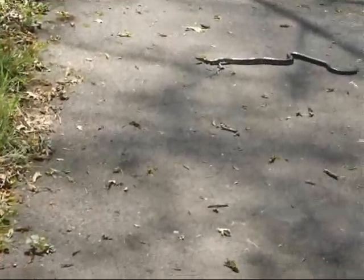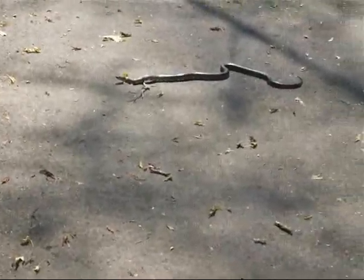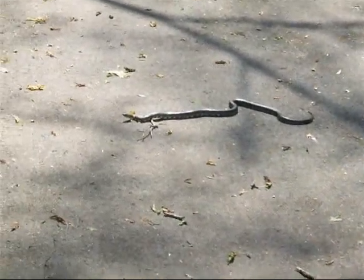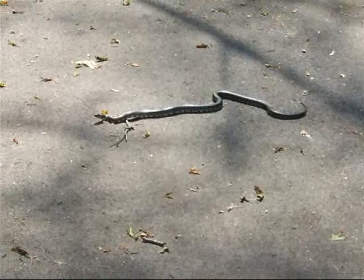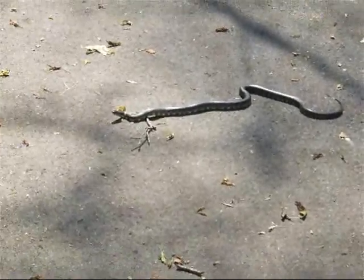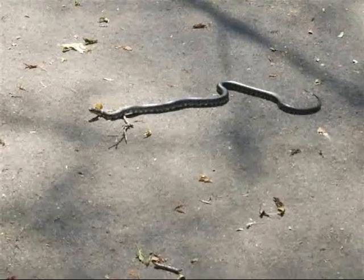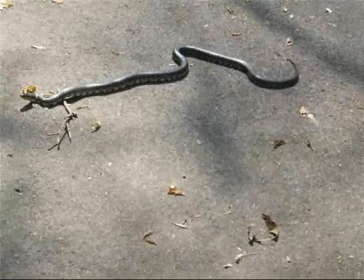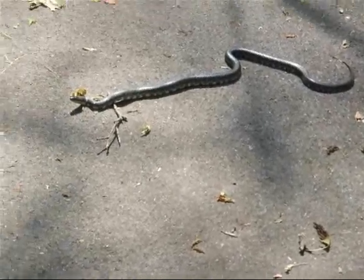This is like nature day, look at this — we got an actual snake right here, quite a long one. From the proportion, I've never seen that kind of snake before. I don't think he's poisonous; you can tell by the shape of his head.